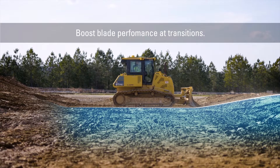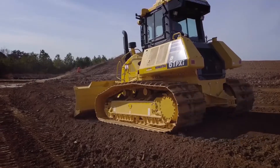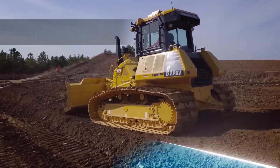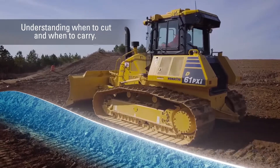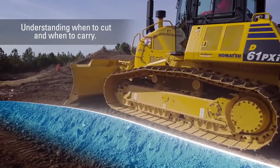Now that the machine provides this assistance to the operator, the operator can get that feel in the seat for how the existing ground is moving underneath him — that level in the seat that the experienced operator gets, that feeling.